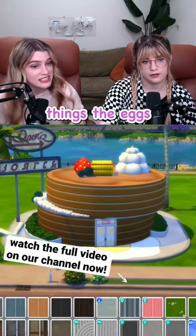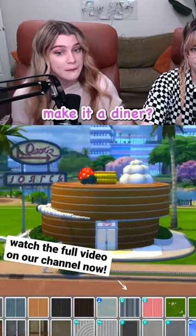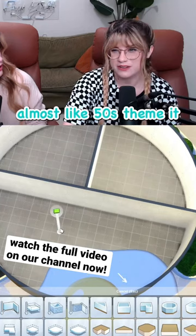With the breakfast things, the eggs and the pancakes, should we make it a diner? We could almost like 50s theme it.